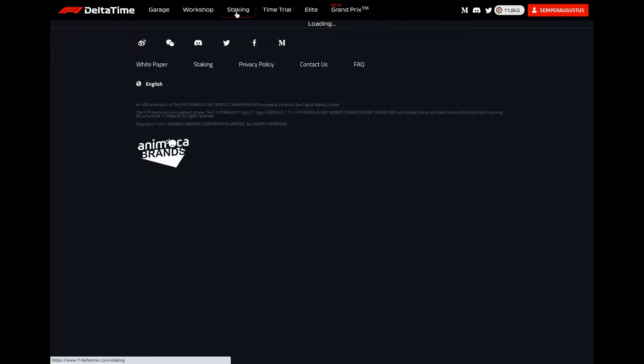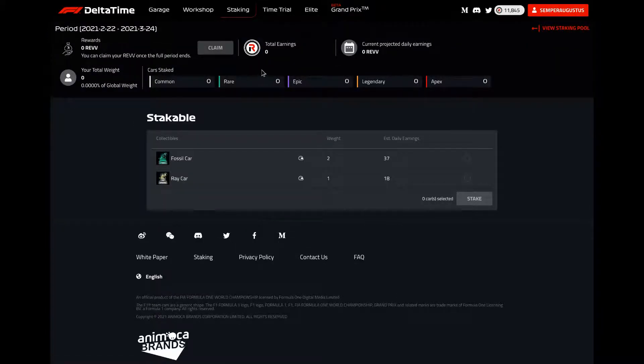I'm going to the staking interface. This round runs from February 22nd to March 24th — just over a month. You can claim your REV once the period ends, so if you're going to do this, get in as quickly as possible. I can see one car has a weight of one and one car has a weight of two. I'll earn an estimated 55 REV a day. The price of REV is about 10 cents, so 55 REV might actually be about five dollars a day — that could be pretty good.